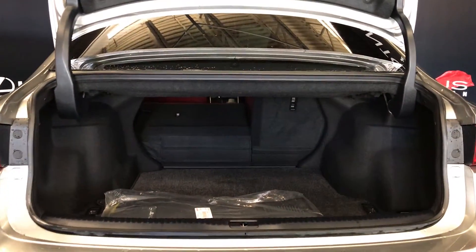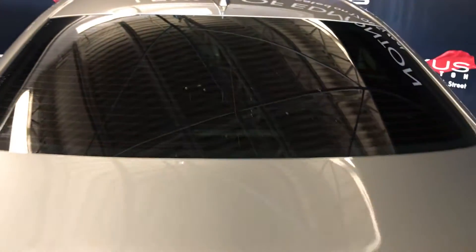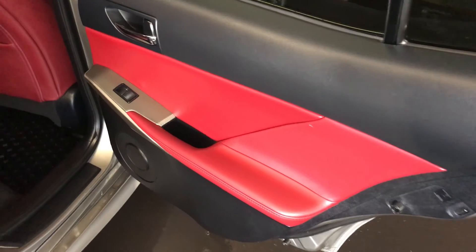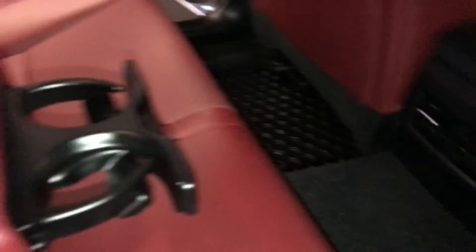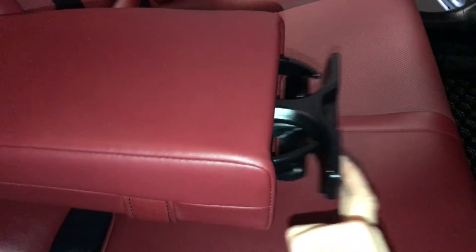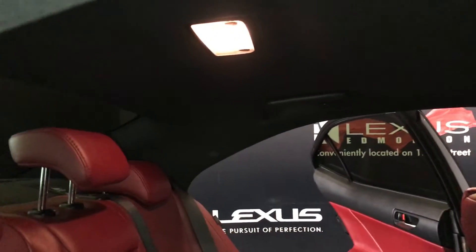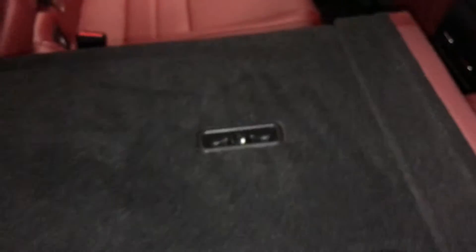Back seats fold down. Overhead you have your emergency release and handle, powered window controls, back seat pockets, ventilation ducts, fold-down armrest with cup holders that come out the front, curtain and side-impact airbags, overhead handles, hooks and lighting. Back seat is a 60-40 split — to fold it down you use the levers on the shoulder area.